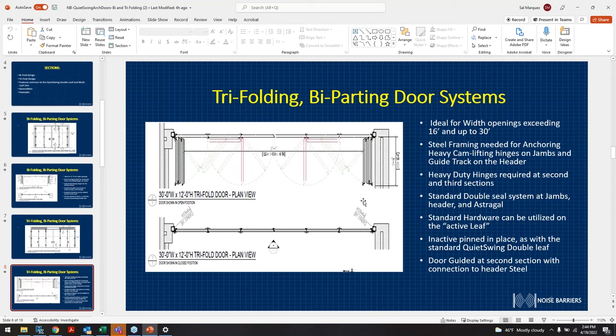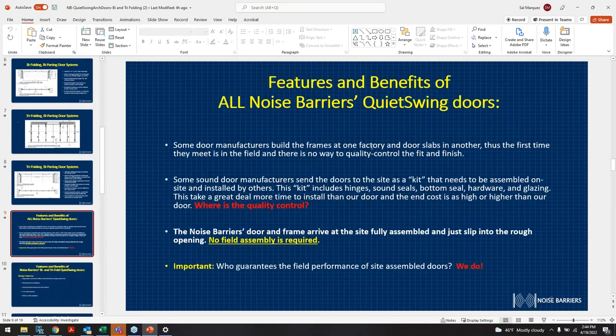Some door manufacturers build frames at one factory and door slabs at another — the first time they meet is in the field, with no quality control on fit and finish. The key thing we're always adamant about is that doors do not leave the factory unless they've been tested, fitted, and tested again. All bifold and trifold doors get hung and swung in the shop, just like our regular double leaf and single doors.